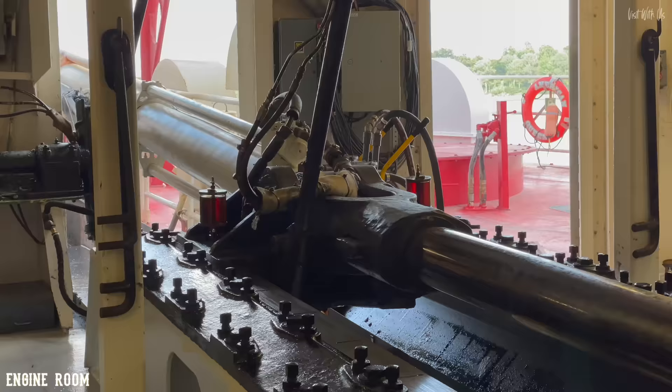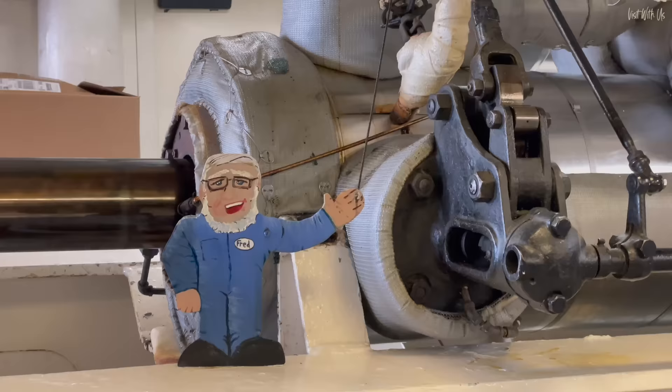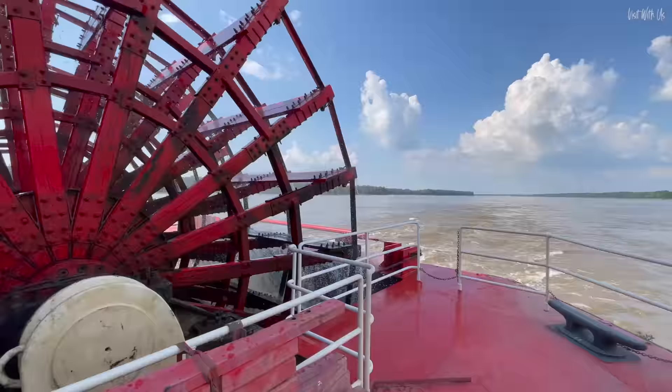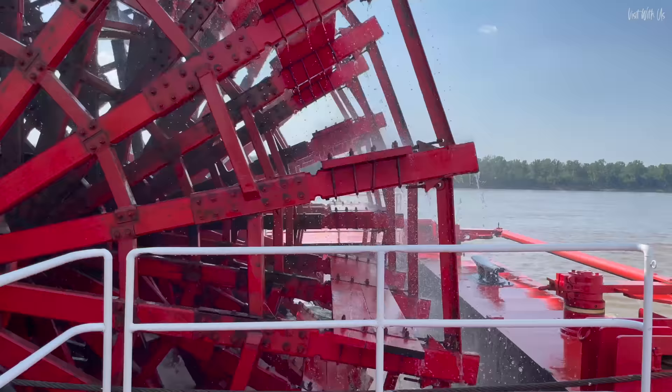Before we leave deck one, there's a rather interesting area at the very rear of the boat — the engine room, which is accessible via the engine room bar and is open to guests 24 hours a day. It's a really interesting area to get up close and personal with the steam-generated pistons that drive that huge paddle wheel, which you can also see from very close quarters out the back on the port side.